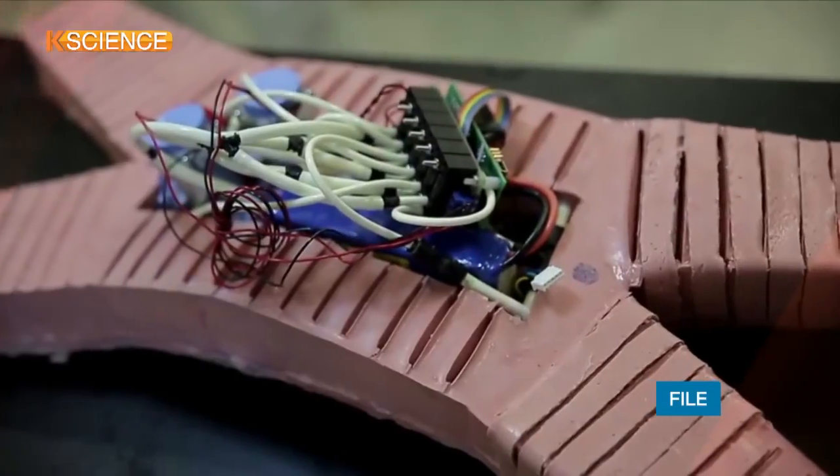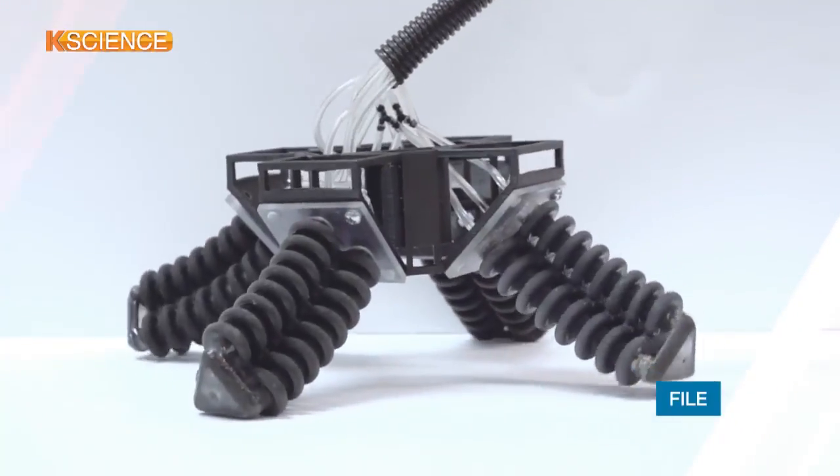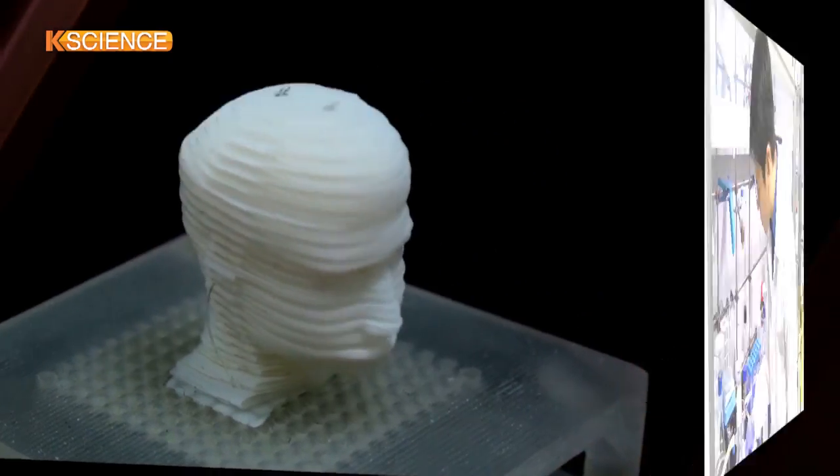Unlike conventional robots that are heavy and rigid, robots produced with a soft actuator made of materials such as paper and plastic sheet are called soft robots.